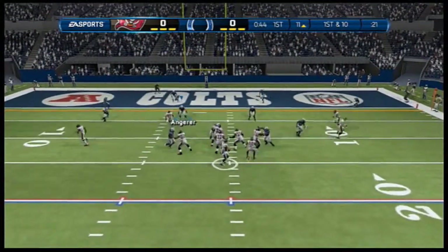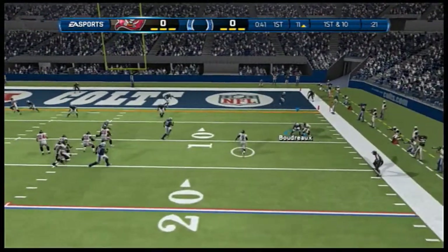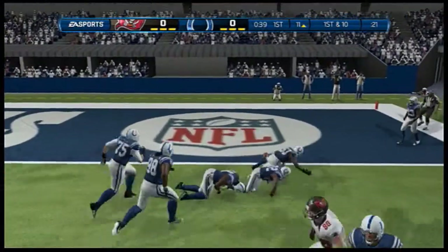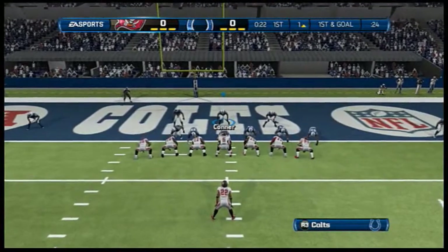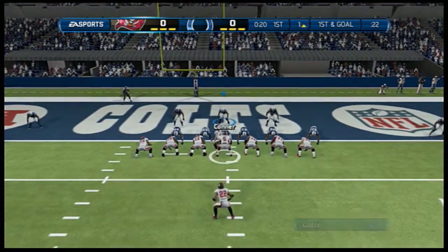Now on first down, he'll go back to the air, scrambling out of the pocket. Breaks free and he's brought to the ground. This is the 14th play of this series.